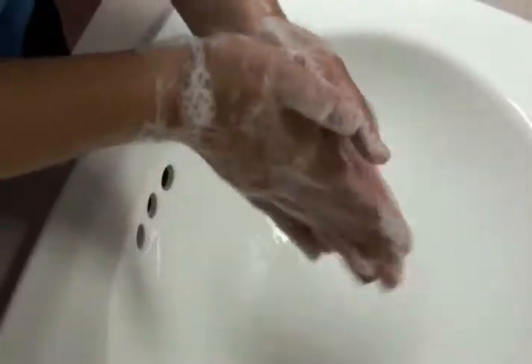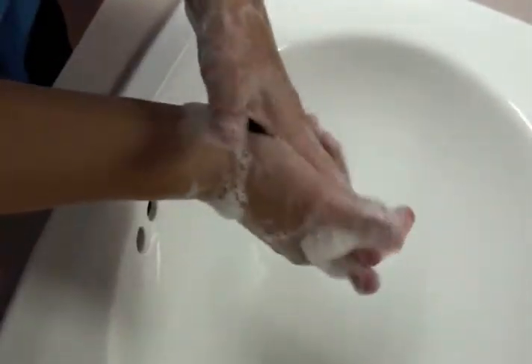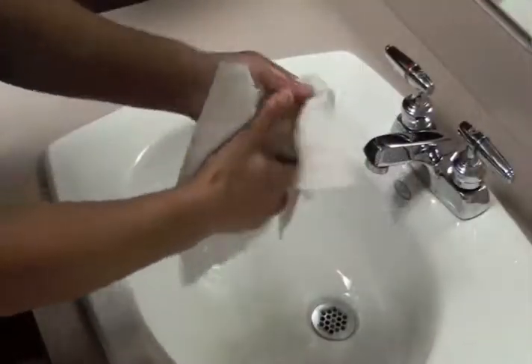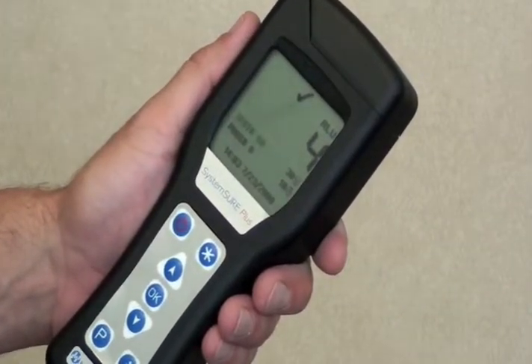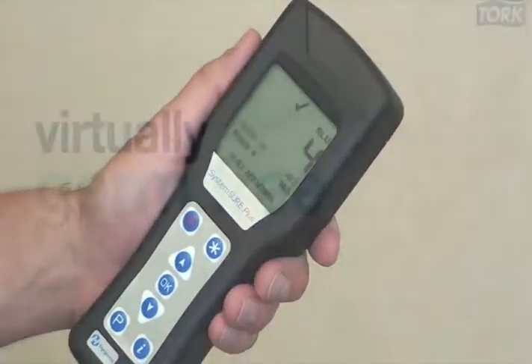Then the employee used Tork foam soap to thoroughly wash her hands and completely dried them with a Tork paper towel. The clean hand was retested using the same method. The ATP count dropped to four, leaving her hand virtually germ-free.